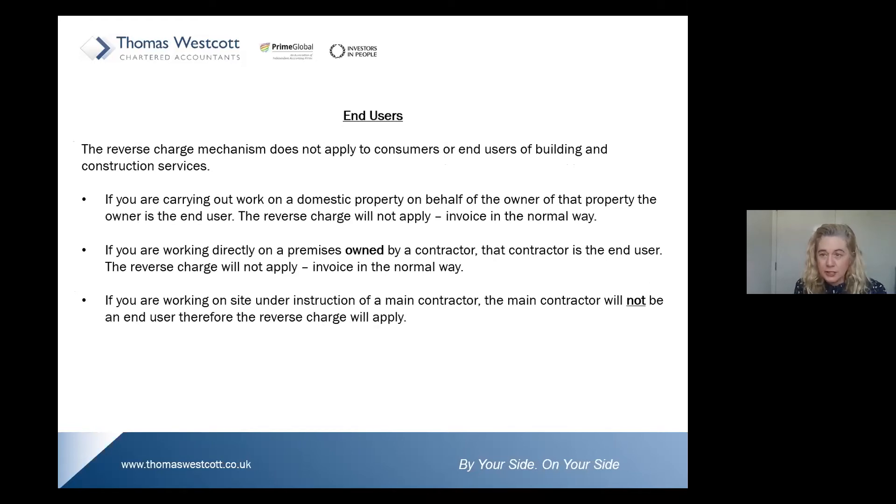End users — the reverse charge mechanism does not apply to an end user. An end user is a consumer or end user of building and construction services — they are the last part of the construction chain. If you're carrying out work on a domestic property on behalf of an owner of the property, that owner is an end user, so you invoice in the normal way and charge VAT at the appropriate rate.